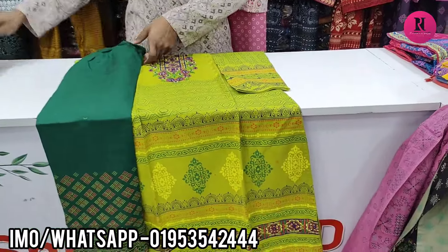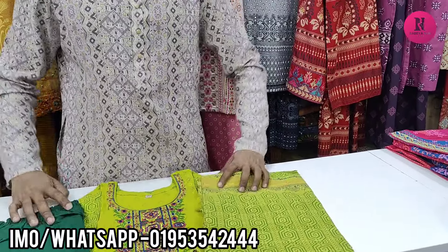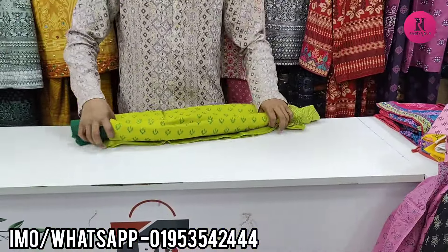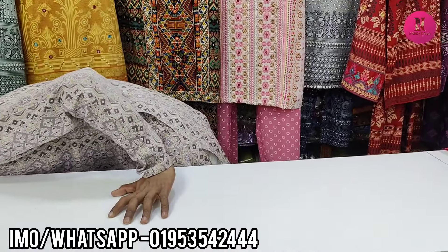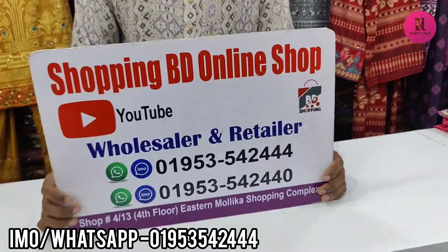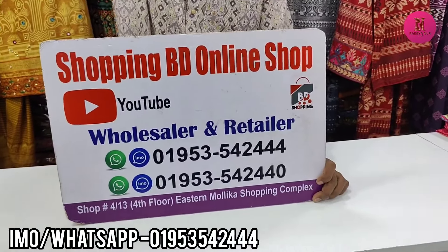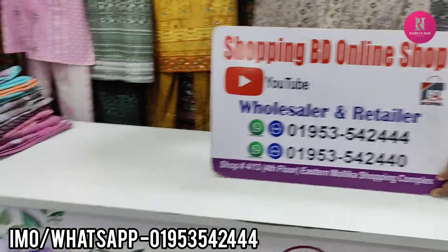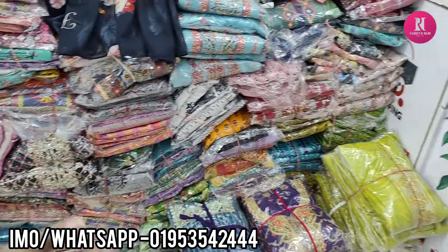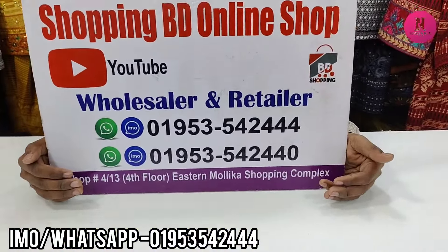Subscribe so you don't miss my channel. As you can see, the price replacement is $125. The price of an item is $135. This is a shopping video — online shop, shop number 13, a store shopping complex. Thank you for joining us.